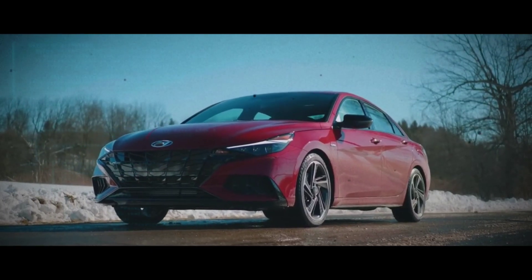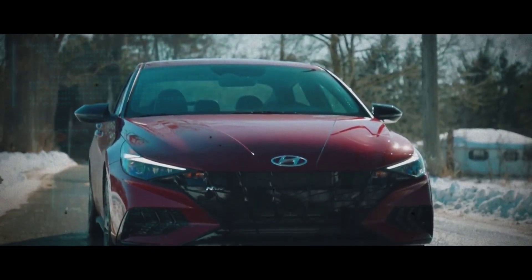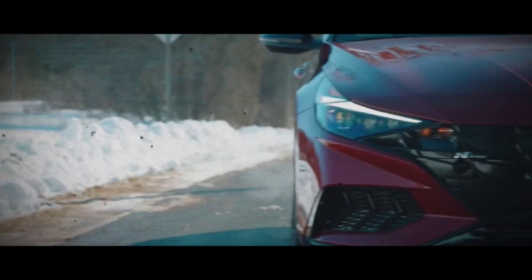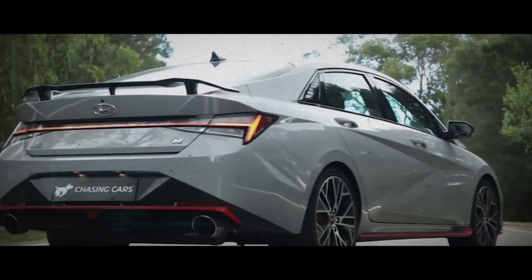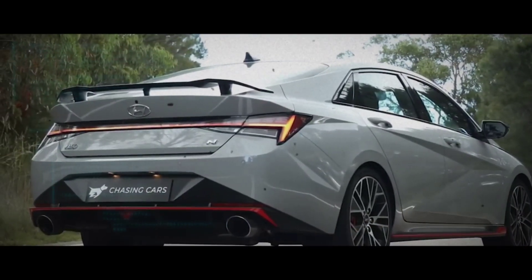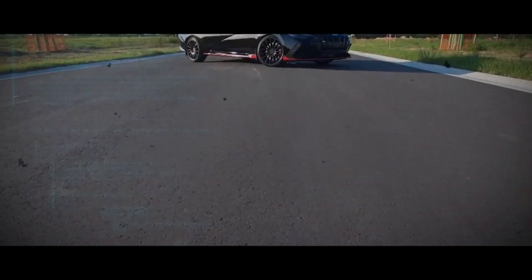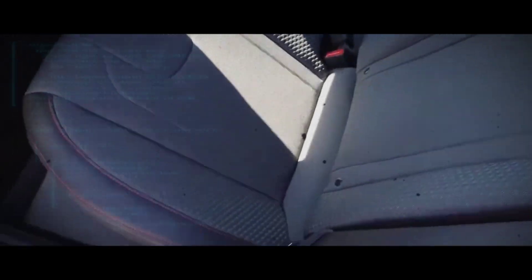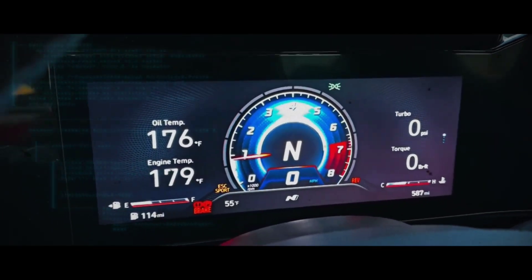One of the standout features of the 2020 Elantra was its angular face, which boasted a deep black grille at the front and swept-back headlights that gave it a menacing, aggressive look. The A-pillars were raked at a sharp angle, giving the car a sleek, aerodynamic profile that resembled a four-door coupe more than a traditional sedan. The car's fastback design added to its sense of speed and motion, creating a look that was both futuristic and timeless.